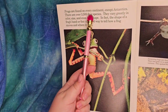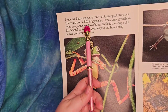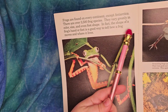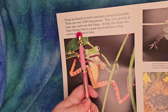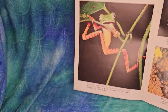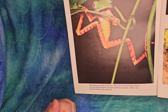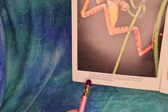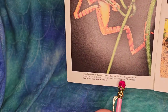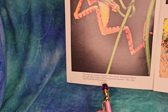Frogs are found on every continent except Antarctica. There are over 3,500 frog species. They vary greatly in color, size, and even foot shape. In fact, the shape of a frog's hand or foot is a good way to tell how a frog moves and where it lives. Tree frogs are excellent climbers - they use the round, sticky pads at the ends of their fingers and toes to grab the branches.